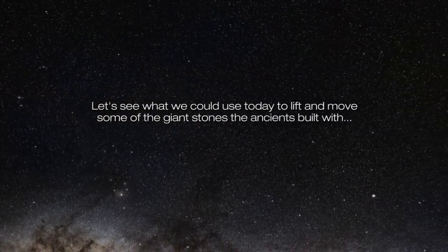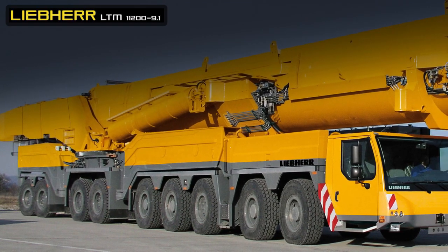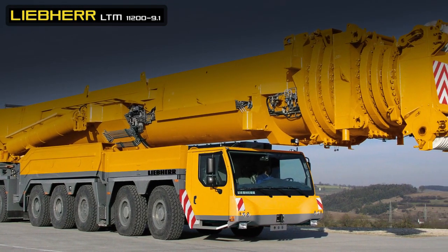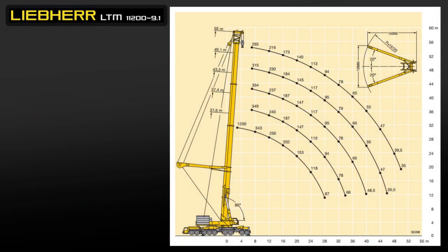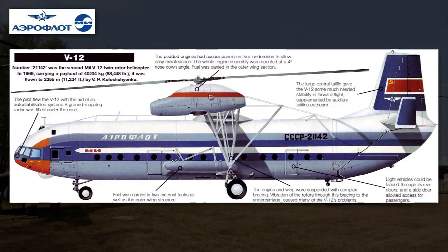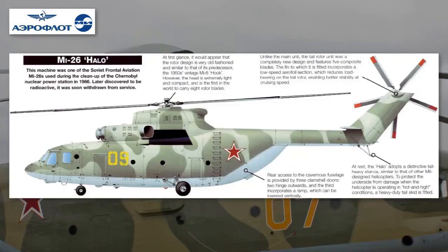Let's see what we could use today to lift and move some of the giant stones the ancients built with. Front-end loaders at a marble mine in Greece could move some of the smaller blocks used in the Great Pyramid, at about 2 to 4 tons, provided there are roads and machines at the site. The Liebherr crane is the largest road-going crane in the world. Although it boasts a capacity of 1,200 tons, there's really no situation in which that would be practical, as it can only handle that weight at a 2.5-metre radius, unextended. Impressive on paper, assuming you can actually get it to your site. Our heavy lift helicopters — surely those could do the rest? The Russian Mil Mi-12 holds the record for heavy lift choppers at about 40 tons, but it never made it to production. That leaves its little brother, the Mi-26, capable of lifting about 20 tons.